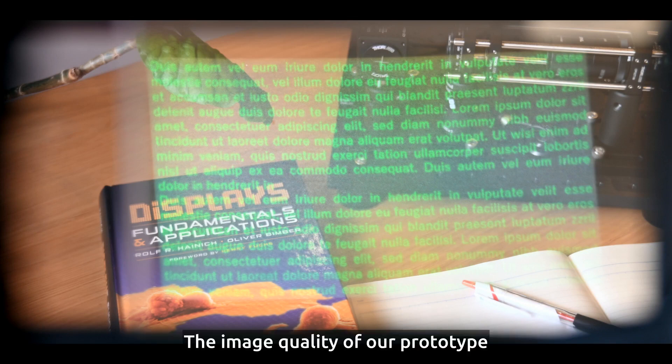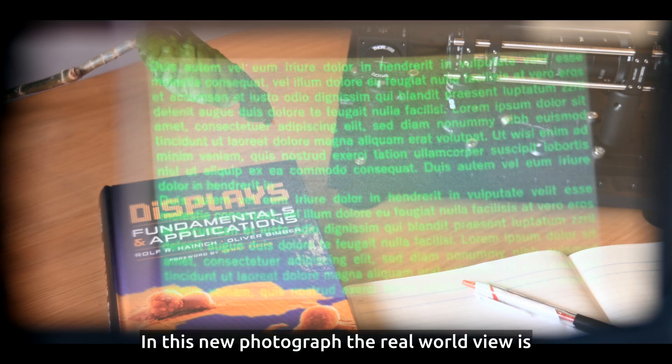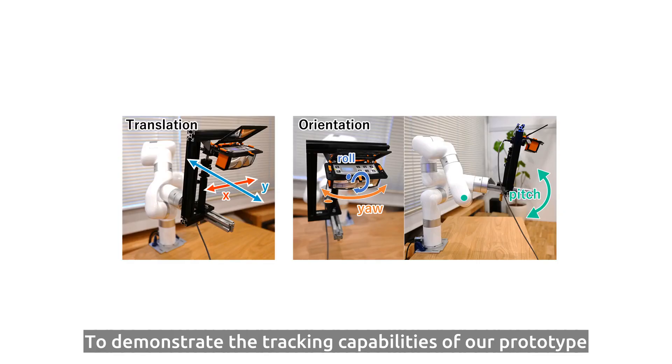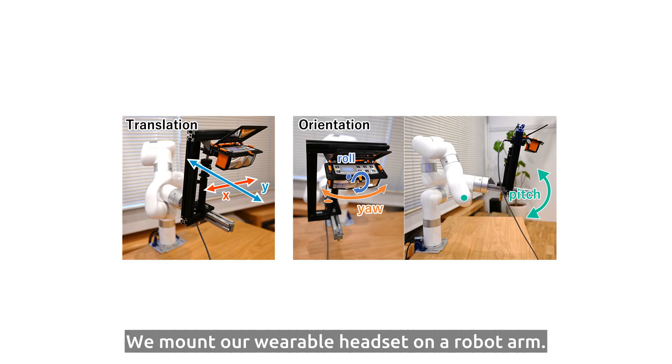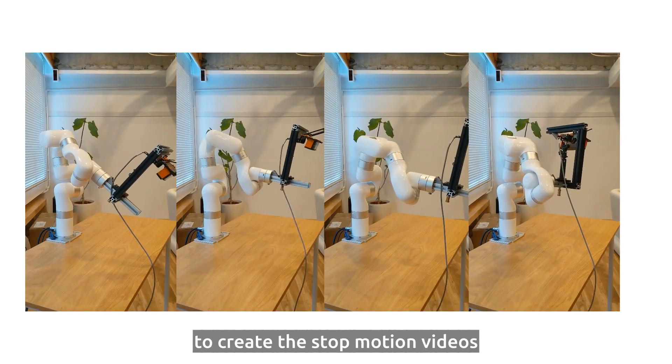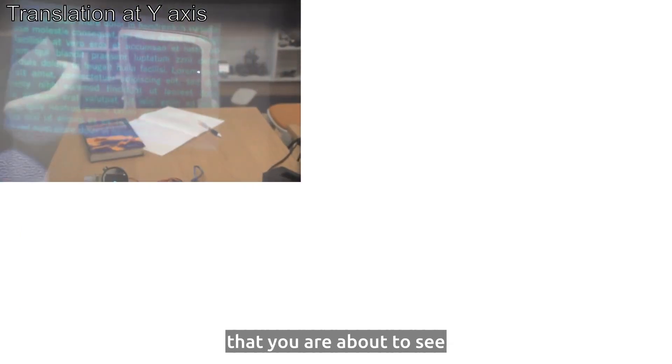The image quality of our prototype matches a current-day consumer-level virtual reality headset. In this next photograph, the real-world view is blocked, so you see only the augmented content. To demonstrate the tracking capabilities of our prototype, we mount our wearable headset on a robot arm. We capture a series of photographs to create the stop-motion videos that you're about to see.